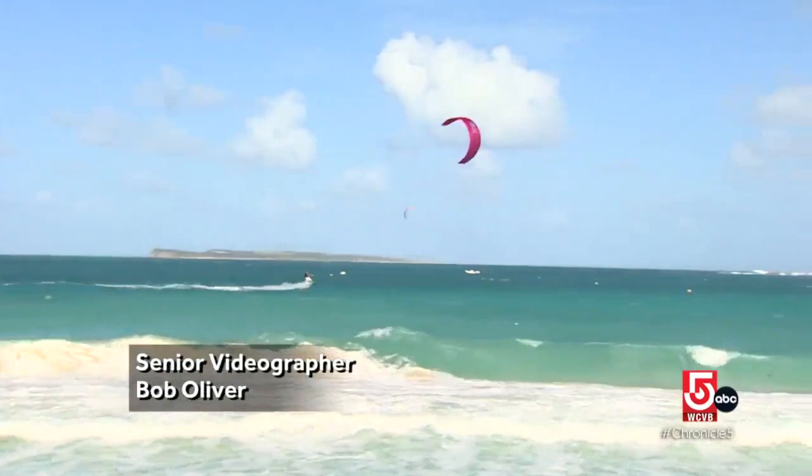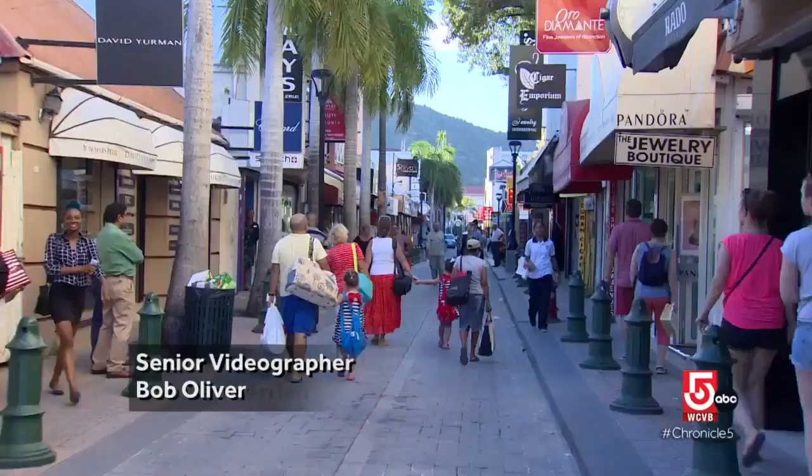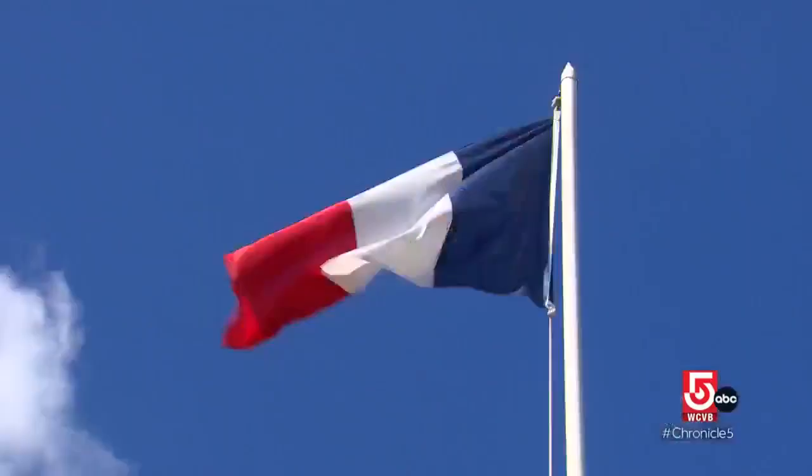For anyone seeking variety in a Caribbean destination, St. Martin is the ticket. The island features two distinct cultures. The south is a territory of the Netherlands, the north a territory of France. But good news, travel between the two sides is unrestricted.